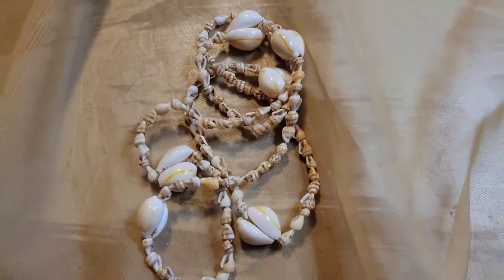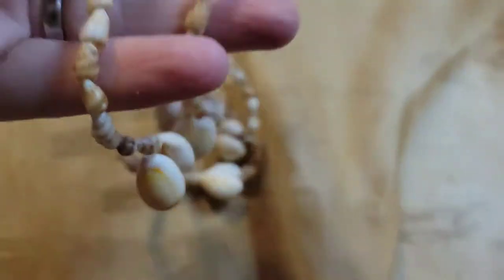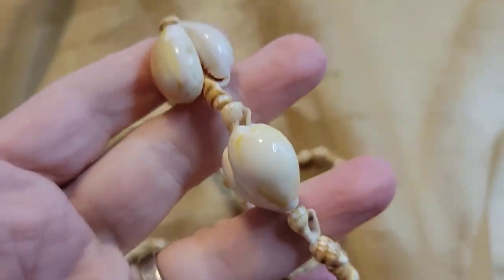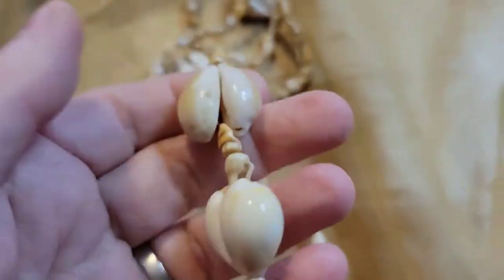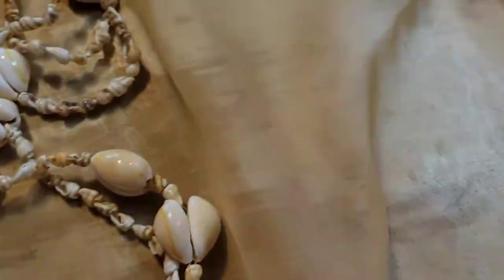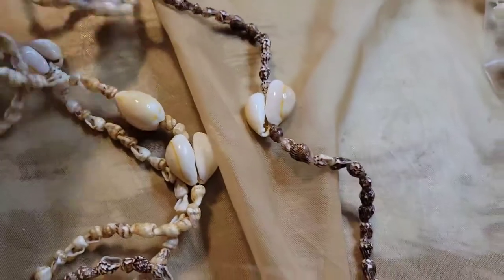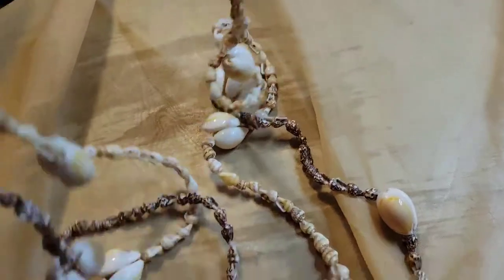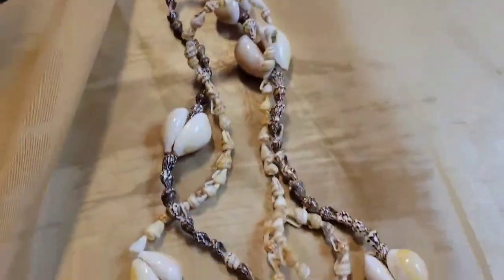There's another shell necklace in here — this one is about 17 inches, so longer than the other one. I accidentally skipped number four, so this will be four dollars, number six. Shown together with the other shell necklace, they might look really cool layered. With summer coming, this would be a really cool set to wear together. I like it a lot!